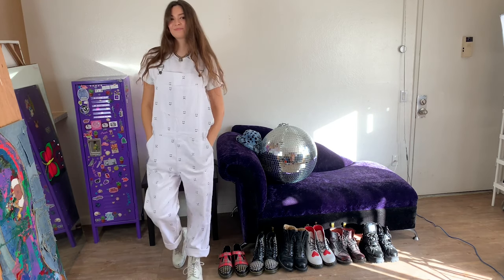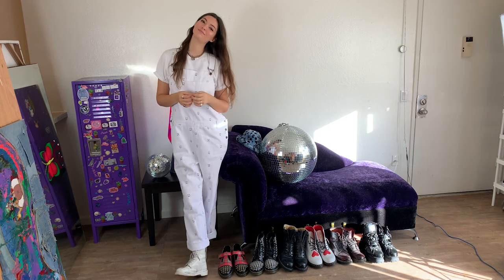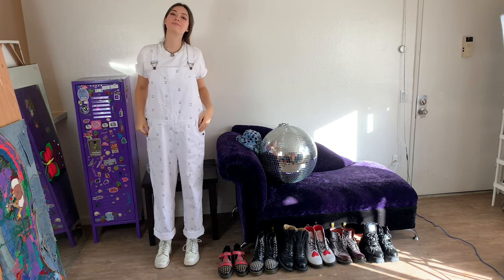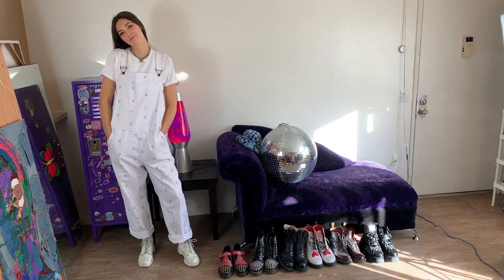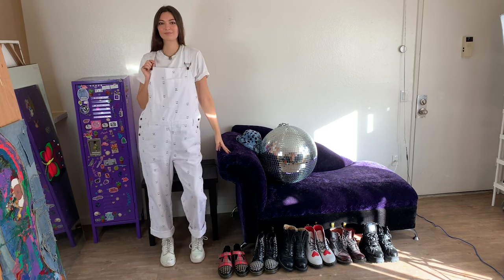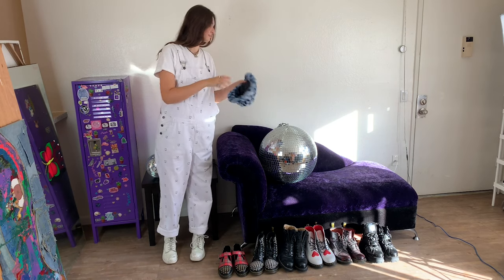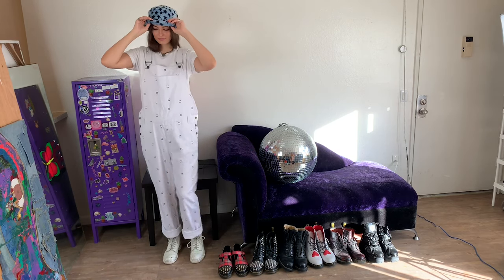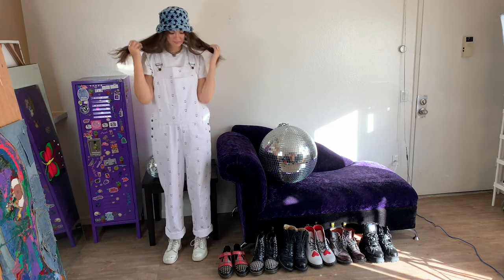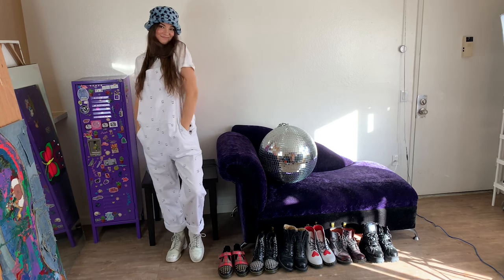I actually stole my boyfriend's overalls for this one — just some Lazy Oaf oversized white overalls. I really like this with a white t-shirt, and I did my white boots as well to give it a painter type of look. I really like these overalls — they have little smiley and frowny faces on them. Since it's a fun pattern, I paired it with a fun hat: this fluffy blue hat with stars on it, just going for the funky vibes with this one.